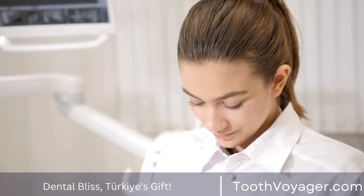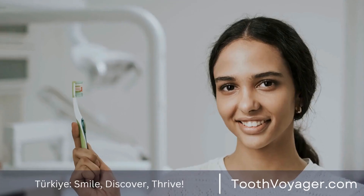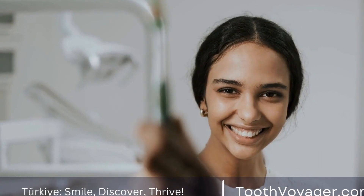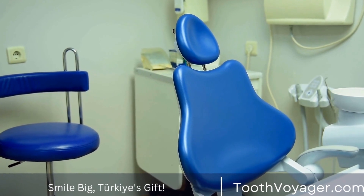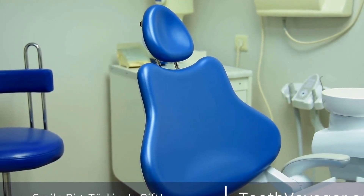There are several reasons why a dental bridge may be recommended by a dentist. One of the main reasons is to restore the function of the mouth, as missing teeth can make it difficult to chew and speak properly. A dental bridge can help to improve the overall function of the mouth and make it easier to eat and speak without any difficulties.